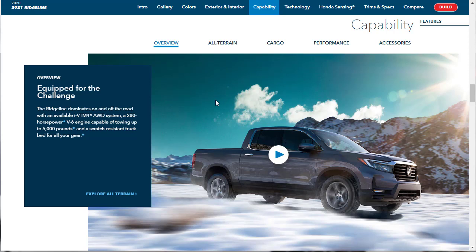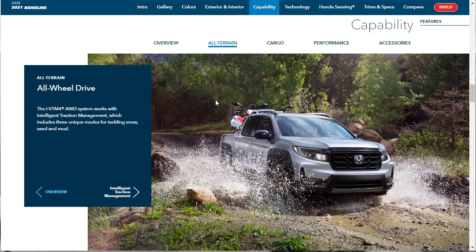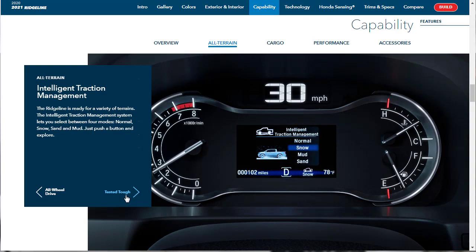Now let's move on to the capability features of the 2021 Honda Ridgeline. Right off the bat, they're talking about the engine, the all-wheel drive system, the 280 horsepower, and that this vehicle can tow up to 5,000 pounds — and it's got a scratch-resistant truck bed. Here under the all-terrain tab, they're talking about the all-wheel drive system that works with the intelligent traction management system to help when you're tackling snow, sand, and mud.